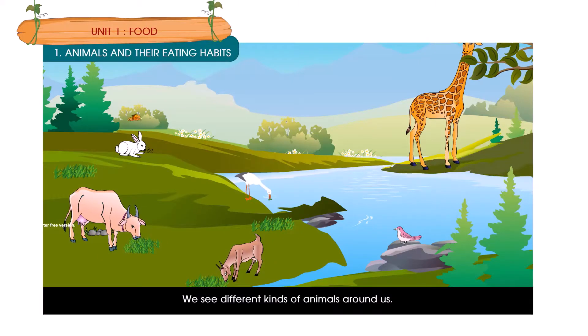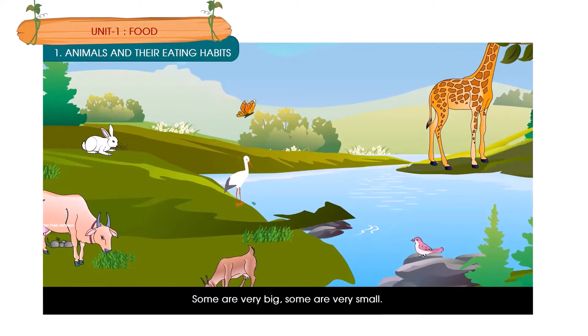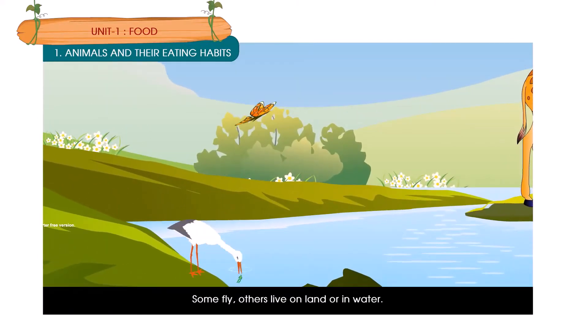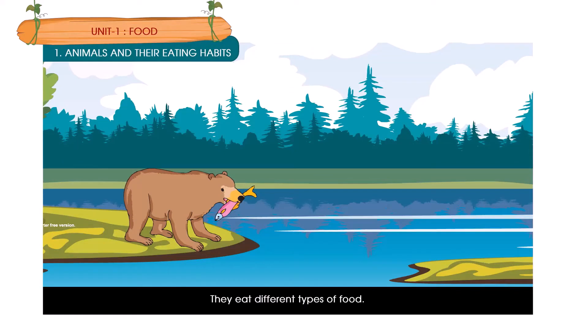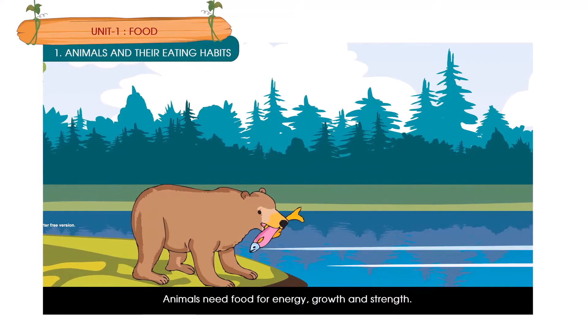We see different kinds of animals around us. Some are very big, some are very small. Some fly, others live on land or in water. They all need food to live. They eat different types of food. Animals need food for energy, growth and strength.